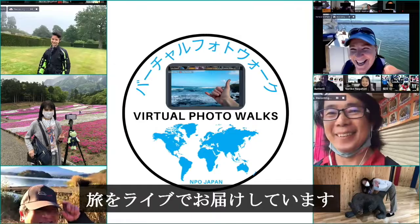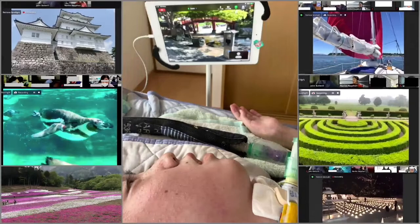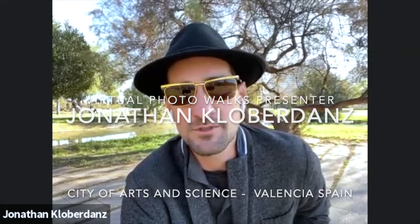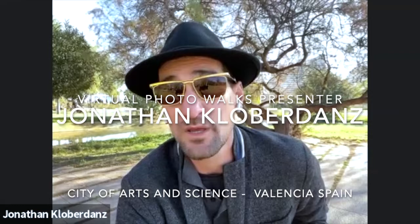Welcome to a virtual photo walk! Hi everybody, my name is Jonathan Kloberdance. I'm originally from Colorado, I'm a filmmaker, and I've spent the last 10 years traveling the globe. I'm currently in the town of Valencia, Spain. Valencia is on the east coast — most people are familiar with Barcelona up north and Malaga down south, so Valencia is right smack dab in the middle. It's a beautiful place with a lot of history.